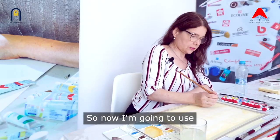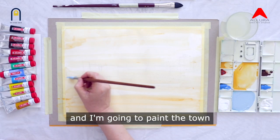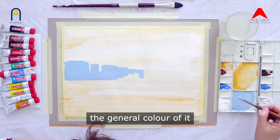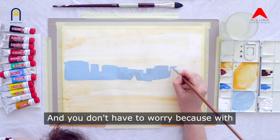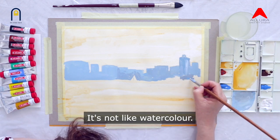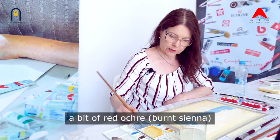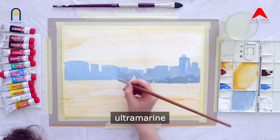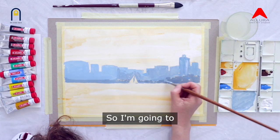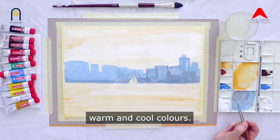Now I'm going to use a mixture of ultramarine with a bit of white and paint the tone on the background — just the middle tone to locate the general colour without any details. You don't have to worry because with gouache it's very easy; you can paint over and fix any mistake. It's not like watercolour — it's very forgiving. I add a bit of red ochre into the ultramarine, which makes it more neutral and more warm. I'm going to build my painting on the relation between warm and cool colours.